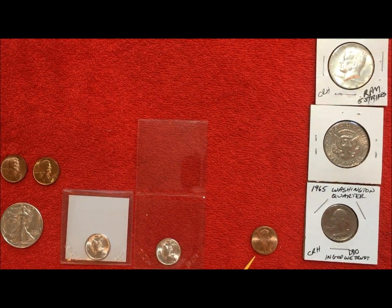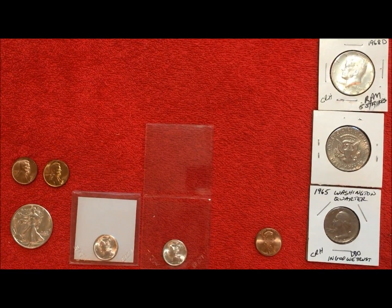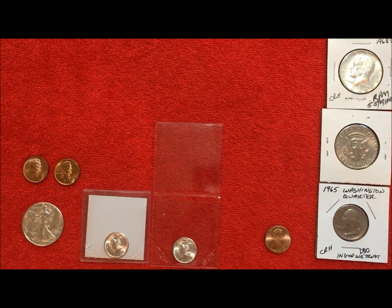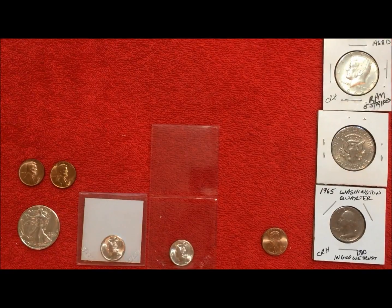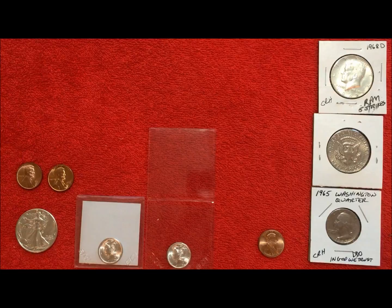But if that 1999 cent comes back with a high enough grade that it could sell for two grand, it's gone. The Mercury dimes — if they both come back full split band at a common grade, one of them is going to go to auction and one will go in the collection. So we'll just see what we get.